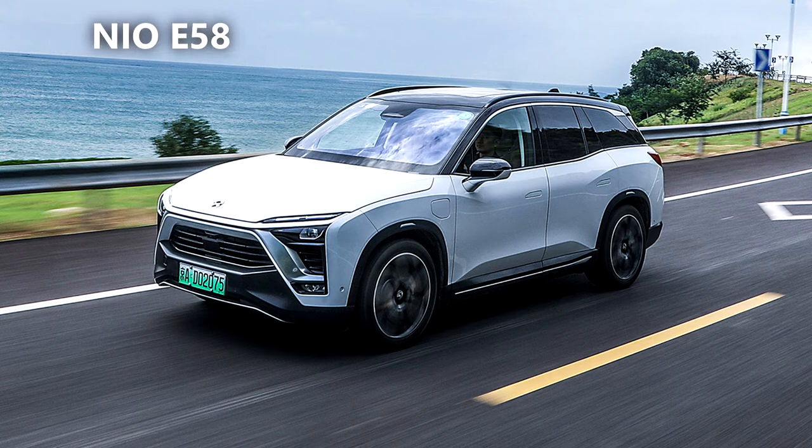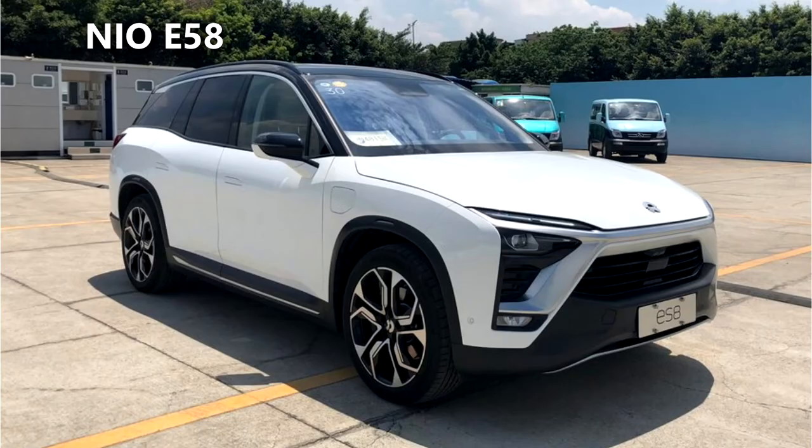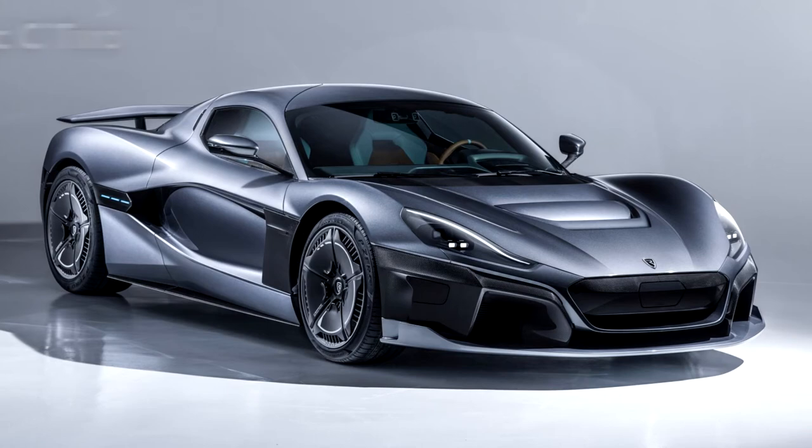The NIO ES8. Unashamedly targeted at the luxury market, the NIO ES8 sizeable SUV sports a body almost made entirely from aluminium, dual 322 brake-horsepower e-motors, Brembo brakes and a suitably opulent interior. Conveniently, the ES8 is equipped with seven seats, always useful for bussing the kids between playdates. Prices start at £78,000 with a 100kWh battery pack and a 310-mile range.